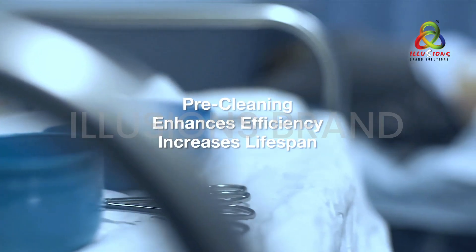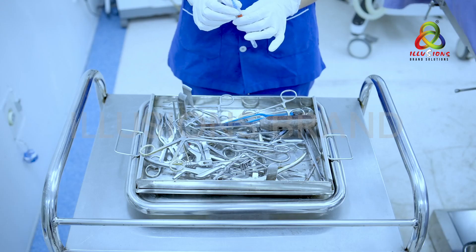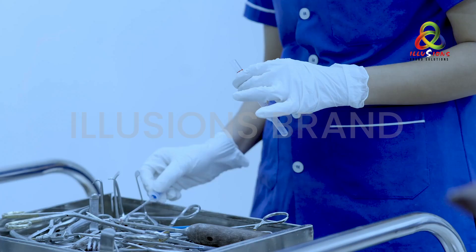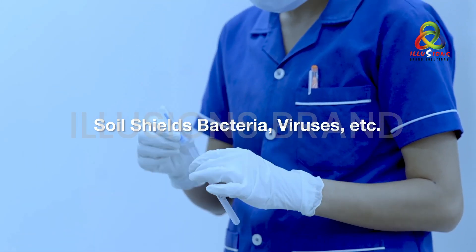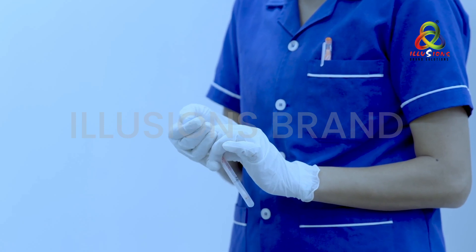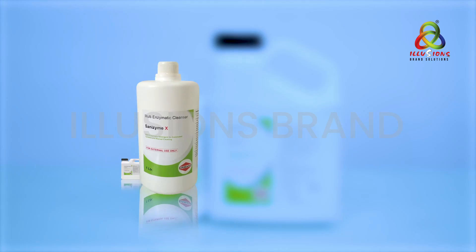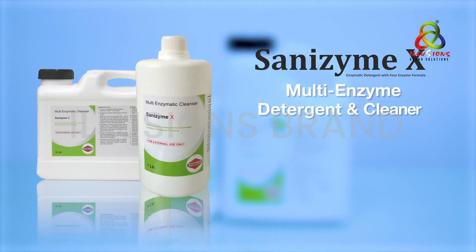Pre-cleaning also increases the life of costly instruments. Soiled instruments cannot be effectively disinfected or sterilized because soil shields bacteria, viruses, etc. As a result, they may survive the sterilization process and cross-infect the next patient. That is the reason cleaning becomes the first step. For cleaning purposes, we offer Sanzyme X, a multi-enzyme detergent and cleaner.